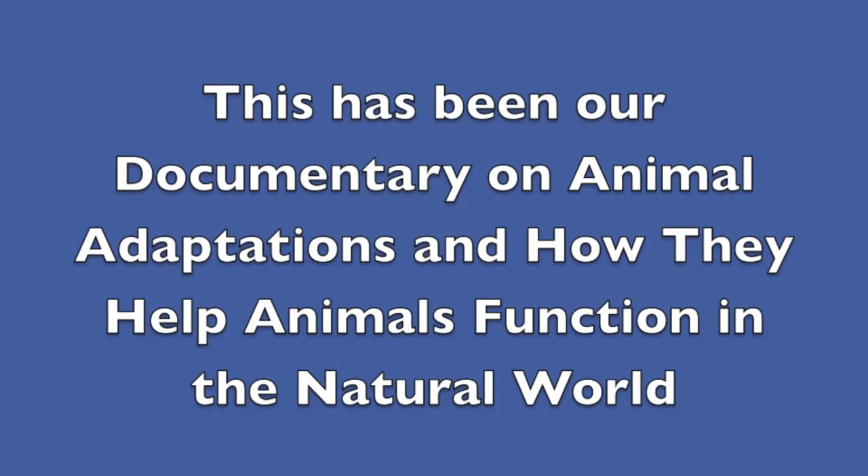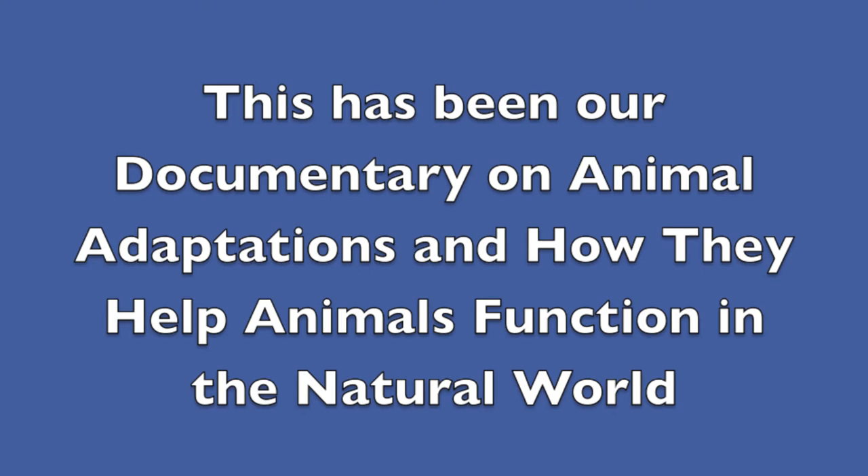Wouldn't it be weird if you were to see a fish swim sideways? This has been our documentary on animal adaptations and how they help animals function in the natural world.